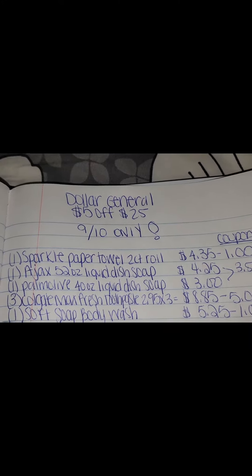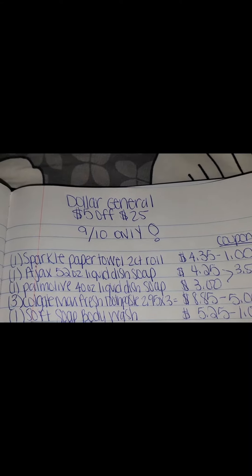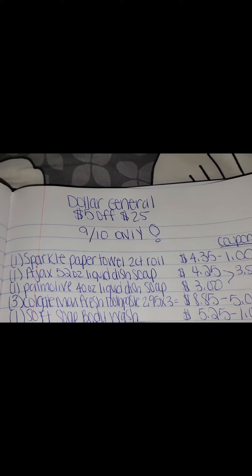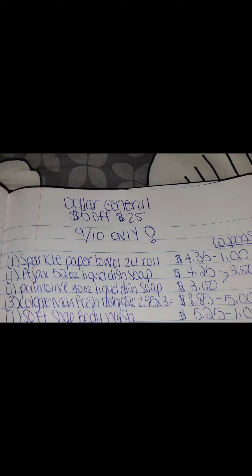If you purchase the Ajax and the Palmolive, you get a $3.50 off coupon. You can get two Palmolives or two Ajax — I just opted to get one of each. So the $3.50 coupon will come off.